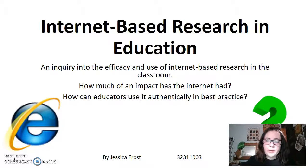Mainly I wanted to know how effectively it is used and how educators can ensure it engages students authentically and meaningfully.